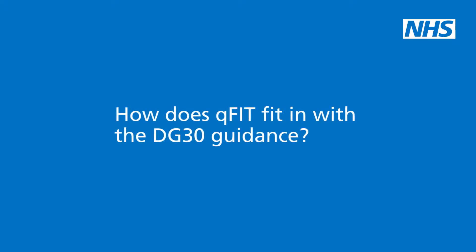How exactly does this fit in with the DG30 guidance? DG30 is a bit of NICE guidance that specifically relates to the use of QFIT. Our Peninsular Project, which is also being used elsewhere in the southwest, is really all about offering it to patients who used to be referred to in NG12.